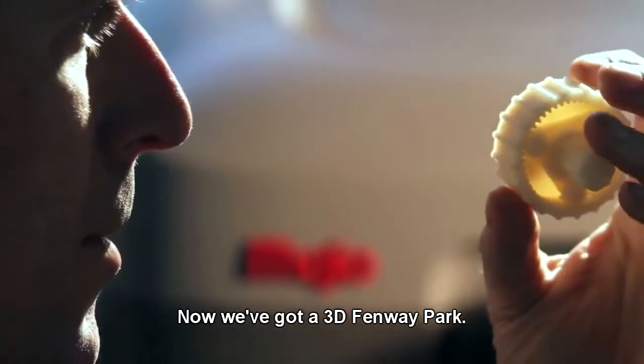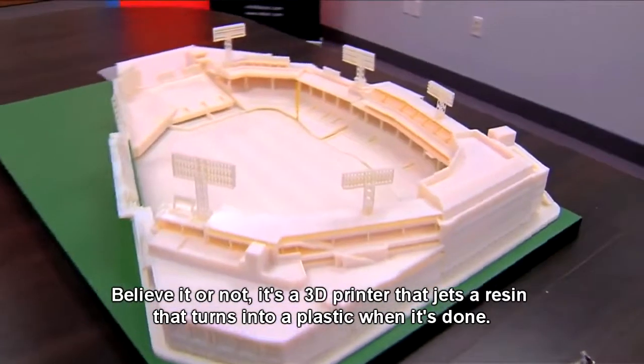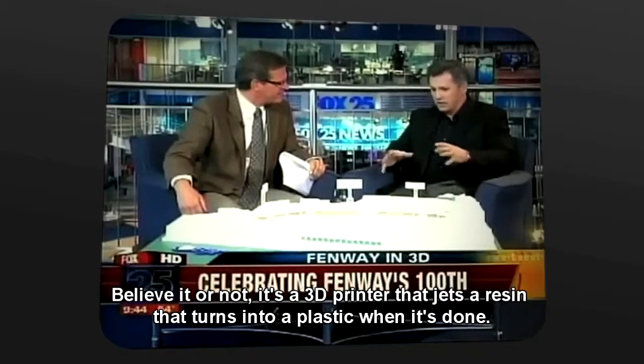Now we've got a 3D Fenway Park. This came off a printer? Is that what you're telling me? Believe it or not, it's a 3D printer that jets a resin that turns into a plastic when it's done.